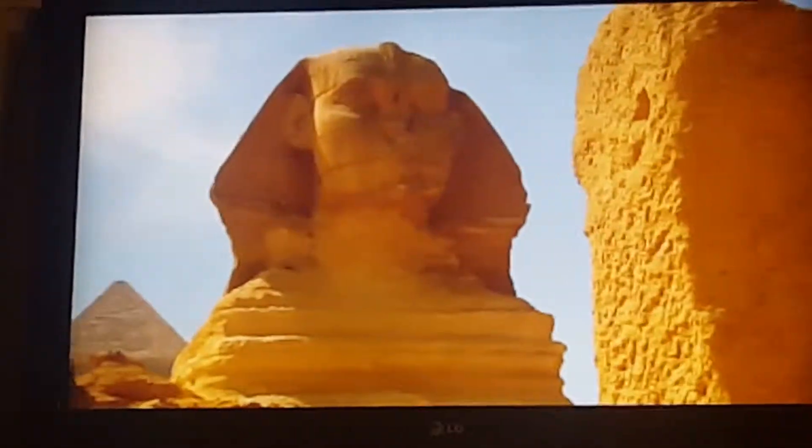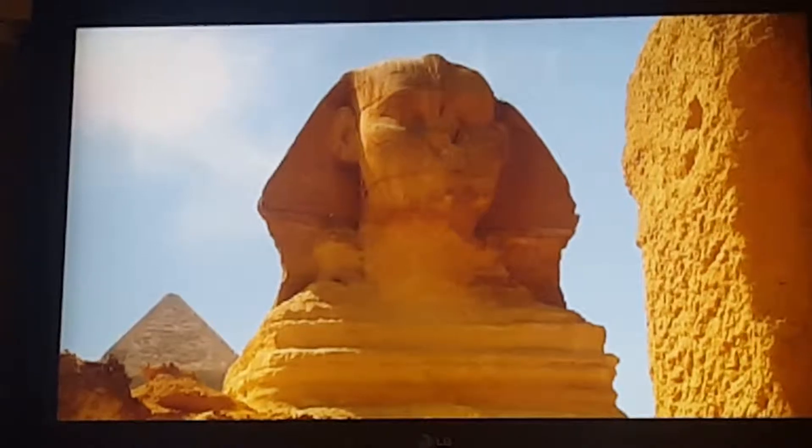The Sphinx's identity crisis cannot be resolved by facial features alone.